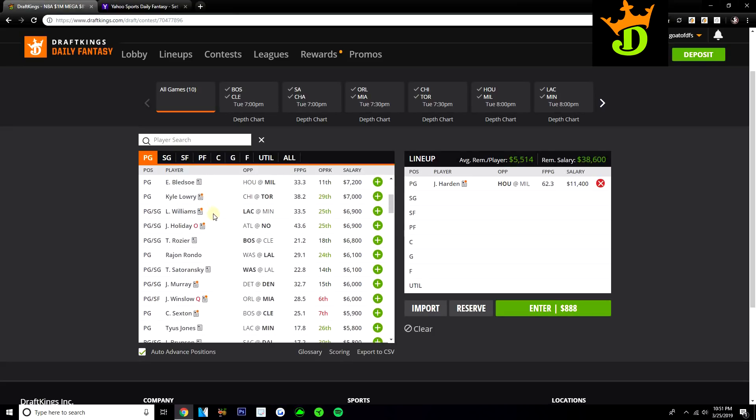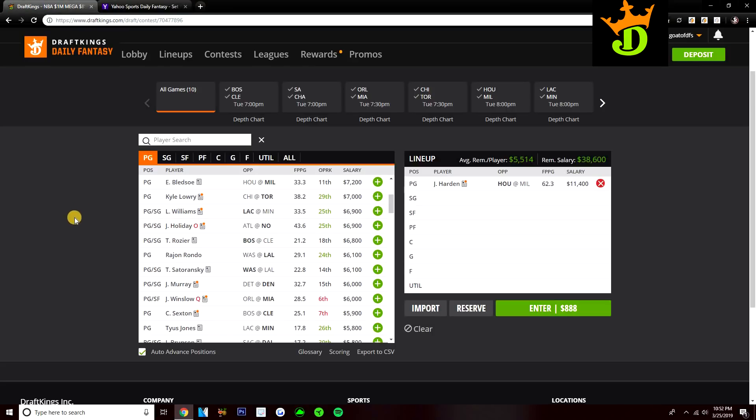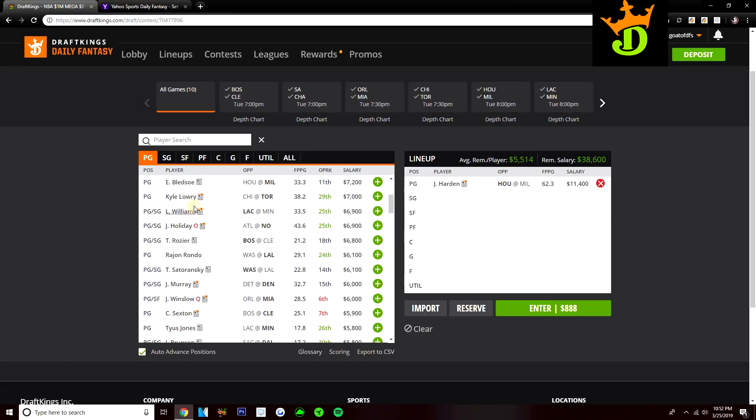There are some mid-tier plays we could talk about. Terry Rozier is obviously a guy we have to talk about since Kyrie Irving is going to be out today. Rozier did get his price raised — he's up to $6,800 on DraftKings and $24 on Yahoo. Since I do see a lot of value at point guard, I don't think Rozier is a must-play today. If he was cheaper, he would be intriguing especially in a matchup with the Cavs. But since he's up to $6,800, you want about 40 DraftKings points out of him for him to be a really good play at this price tag.